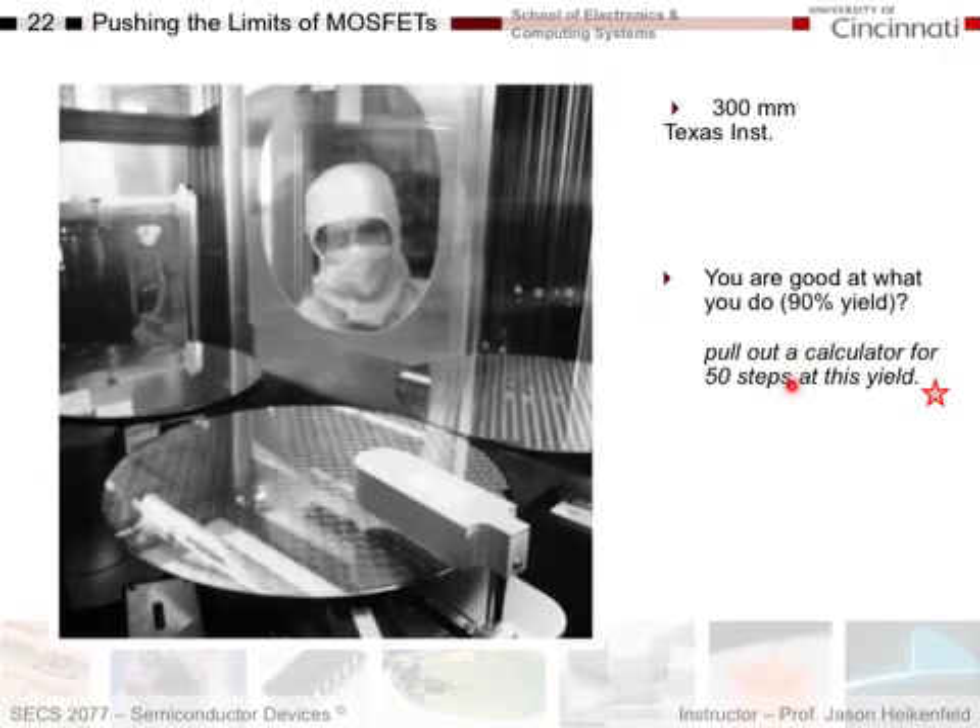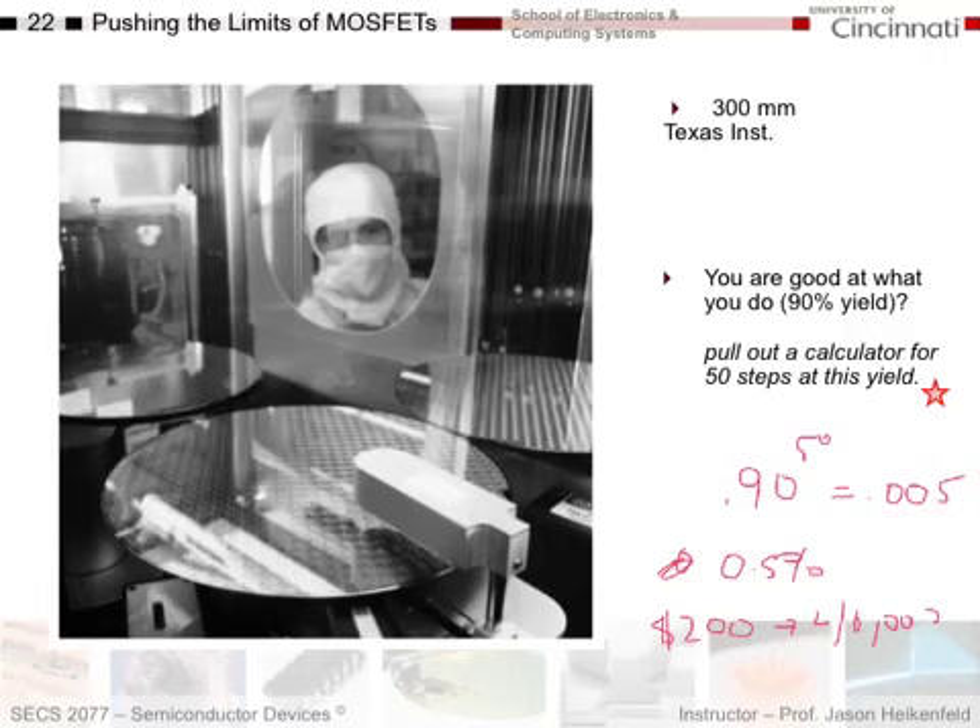If everyone was that good at 90% yield, the total yield would be 0.9 to the 50th power, which equals 0.005 — that's 0.5%. Meaning if they sold the chips made at that fab for $200 each, the cost has gone up not 20 times, but 200 times. You're now selling these things for $40,000. You can see how yield really drives the issues you deal with in a fabrication facility.